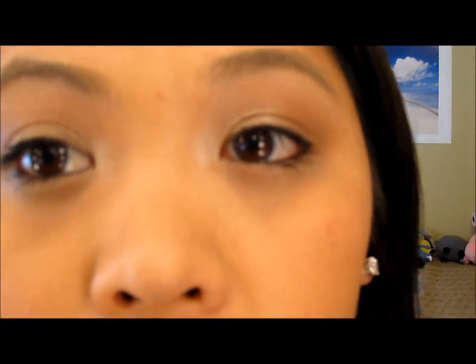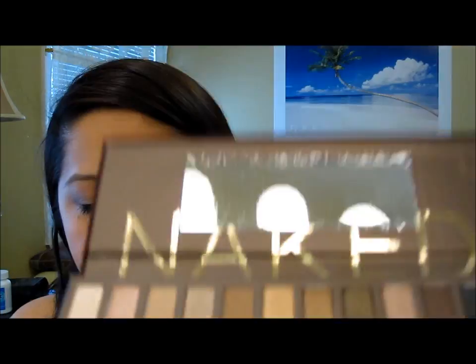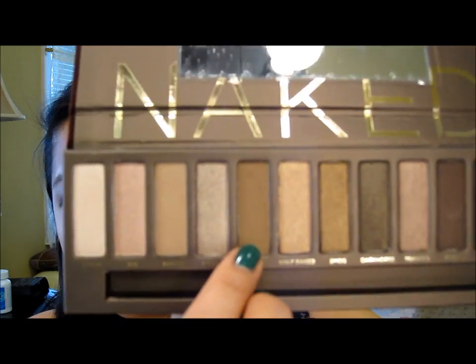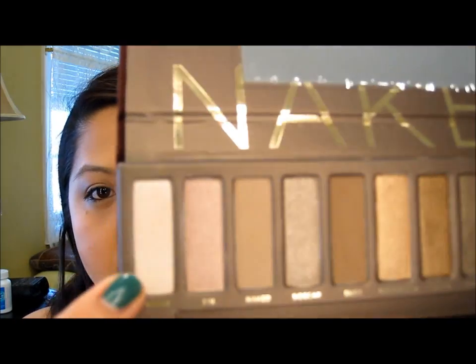I actually did a look with this palette already — just a really simple look because I just wanted to try it out. I used Sidecar on my lid, and then for my crease and outer corner I used Buck, which is actually darker than I thought — it's darker than the way it looks in the pan. And then for my brow bone and inner corner I used another shade from this palette.